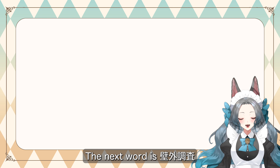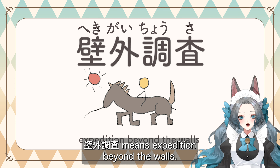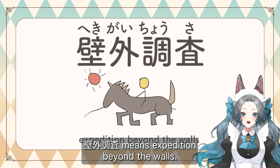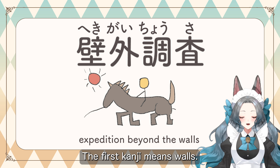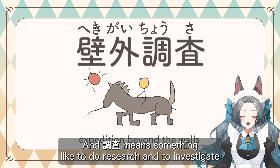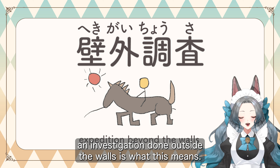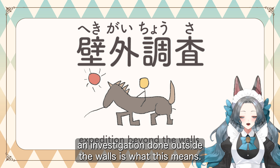The next word is 壁外調査, which means expedition beyond the walls. The first kanji means walls, the second kanji means outside, and 調査 means something like to do research and to investigate. An investigation done outside the walls is what this means.